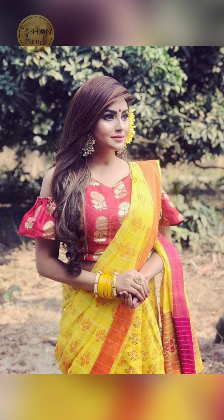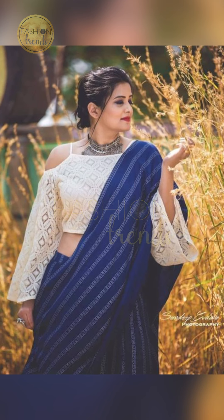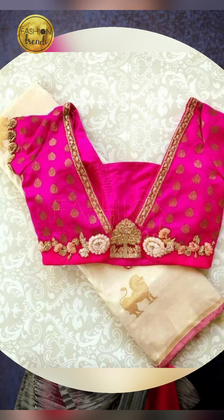Talking about the work designs, you can try going on with frosting or full-length working, which makes your blouse look so very elegant. At the same time it also makes your blouse look so traditional. You can try including beautiful embroidery designs too.